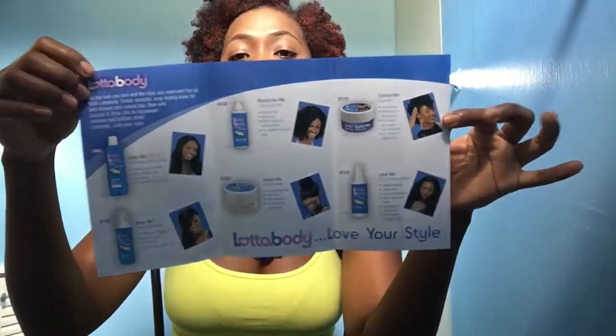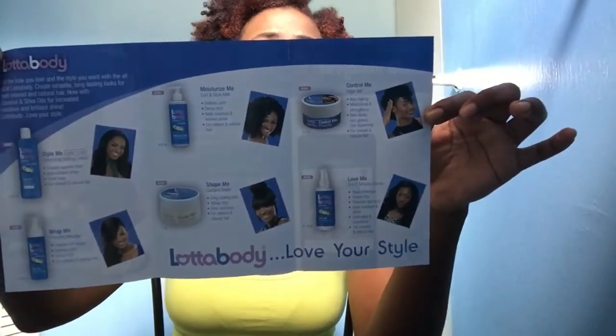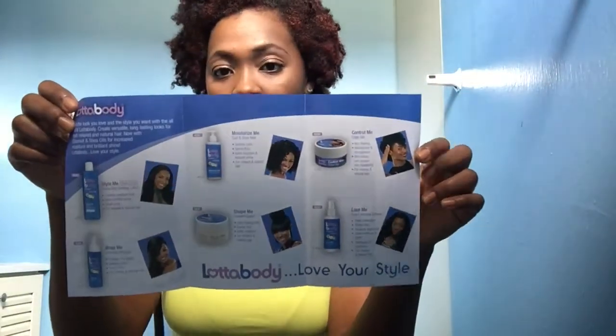Next — there's also a booklet in here. It has all the products that Lots of Body makes. They have more products than this, but it's showing the newer products and basically telling you how to use them. I love goodies — let me just take them out of the bag.